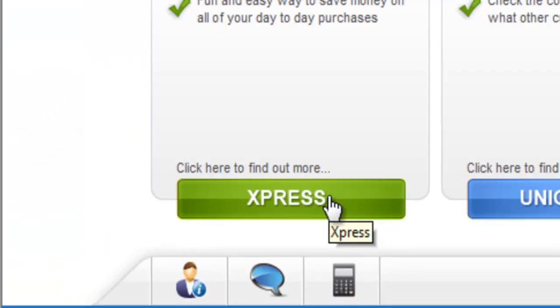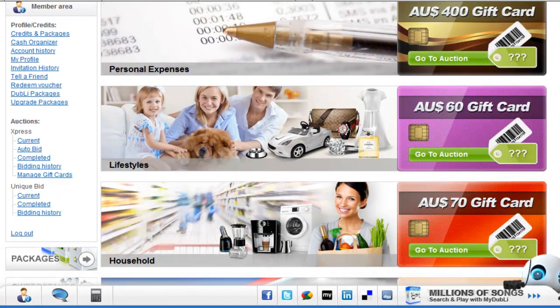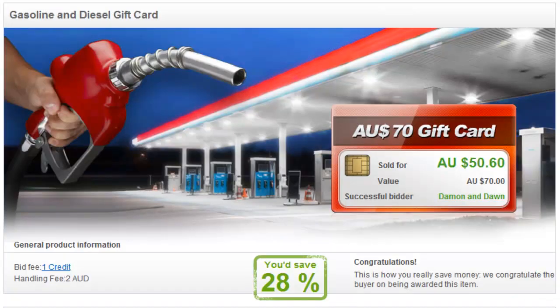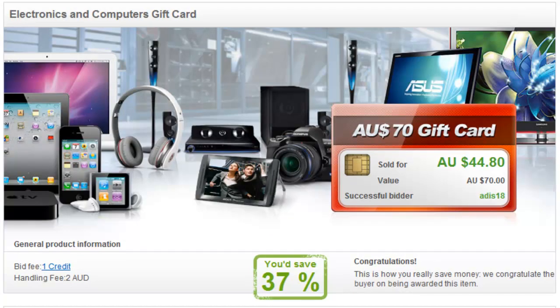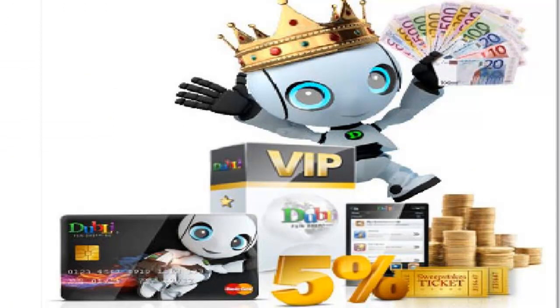The express auction is a type of reverse auction where the prices go down instead of up. These auctions consist of cash gift cards to pay for expenses like fuel, groceries, or bills. In fact, you can spend these cash gift cards on absolutely anything you like — spend them online or transfer the cash into your bank account. Express auctions are exclusively for VIP customers.